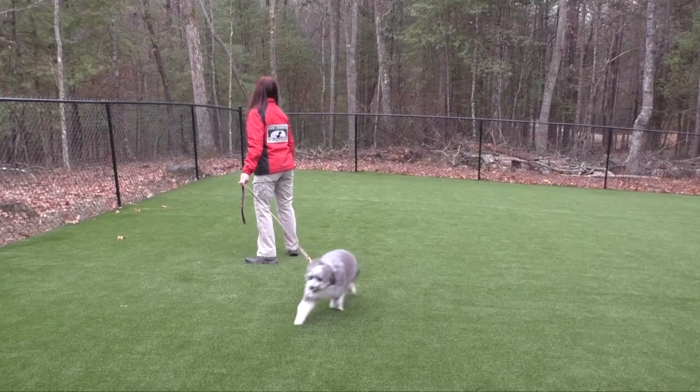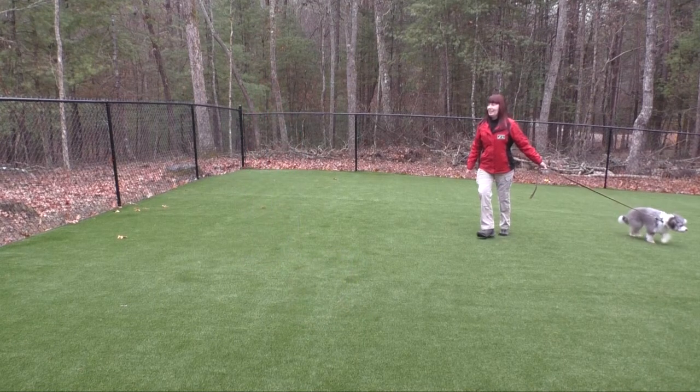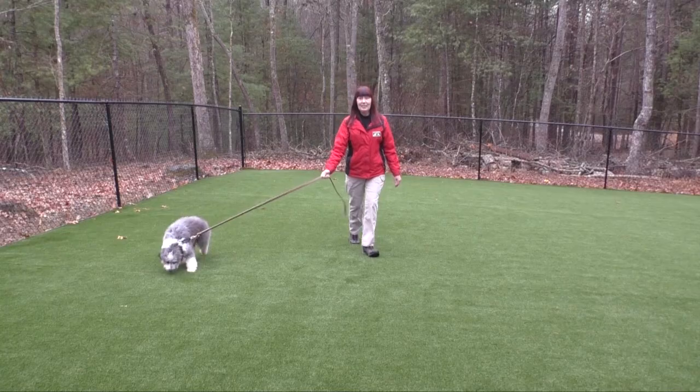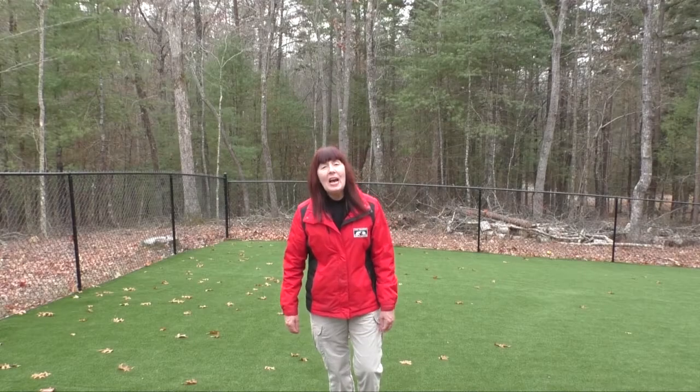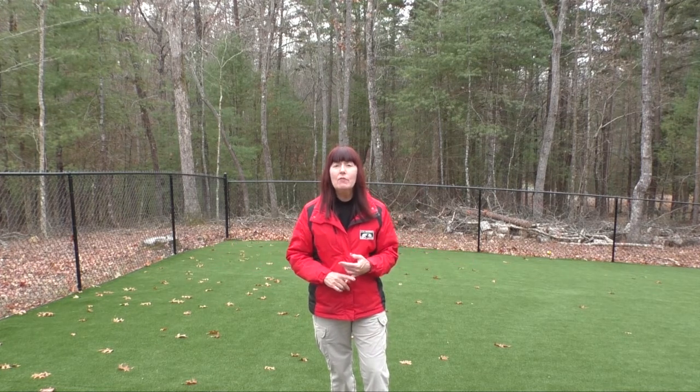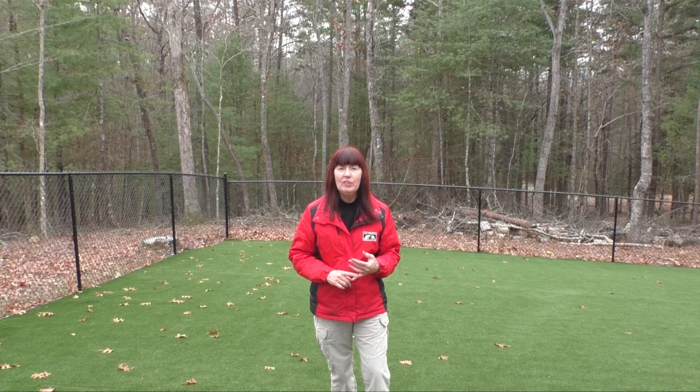Here you can see the tension on the leash and that Lacey is not aware that I'm at the other end of the leash. Training has begun — the follow command. It does not matter whether the dog follows in front, behind, or to either side. What I'm looking for is for the dog to visually check in with me, no tension on the leash, and to turn when I turn.